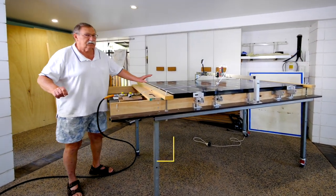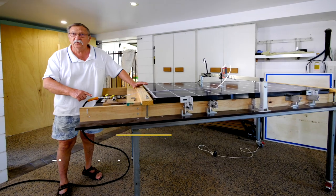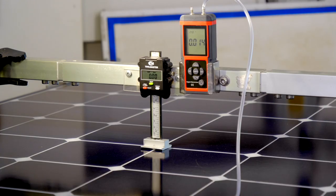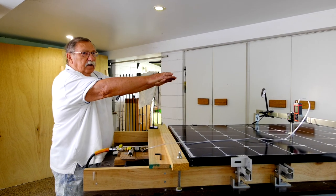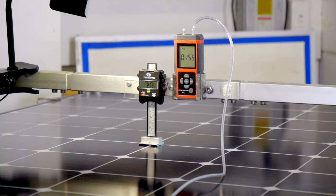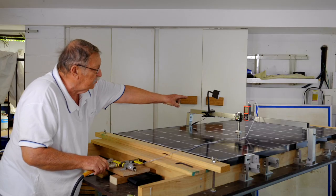In simulating what's happening to the panel when it's on the roof, we're going to introduce compressed air. It is pumping air into a bladder under here, pushing the glass up. We will watch as the deflection increases with the pressure increase.